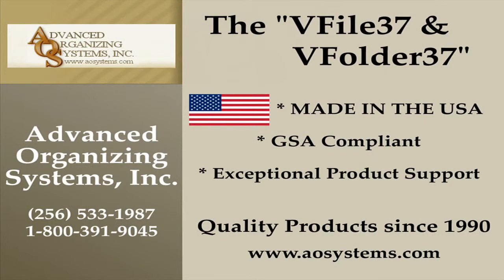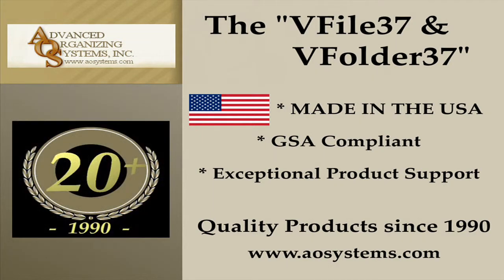The V-File 37 and V-Folder 37 is made in the USA, is GSA compliant, and Advanced Organizing Systems has provided exceptional product support and quality products since 1990.